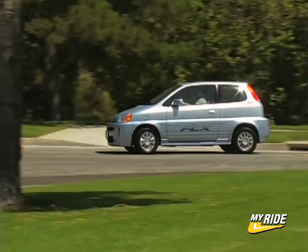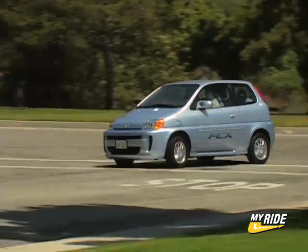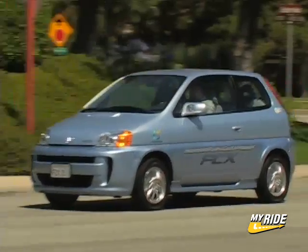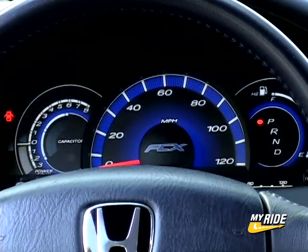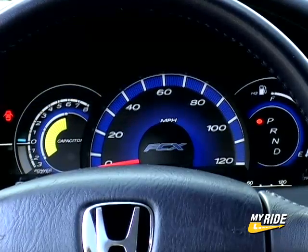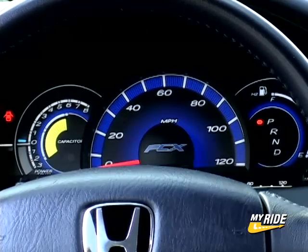In a way, it almost seems strange to call the FCX a car. It's more like a transportation appliance. Starting the car is a near silent process and involves a short boot-up procedure. After a few moments of high-tech whizzing sounds, a message comes across the display alerting the driver that the car is ready to be driven.